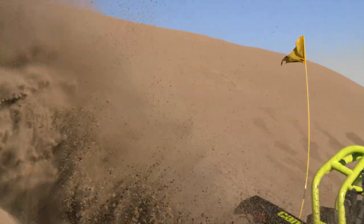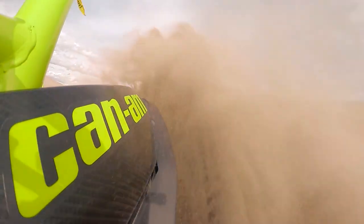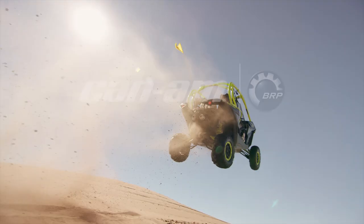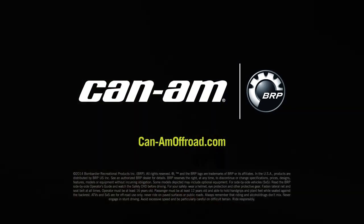Experience the power of turbo for yourself. Can-Am — the ride says it all.